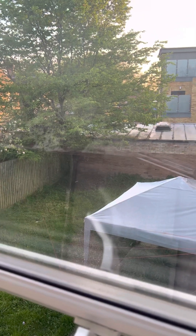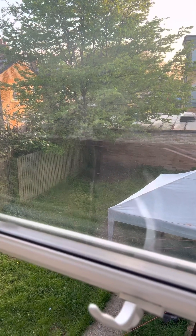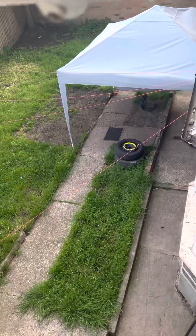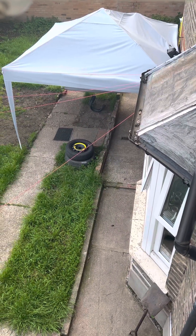Whilst I'm still waiting for my master blend parcel, I wanted to show you my garden from one of the upstairs bedroom windows. That's my UV protection shield out there.